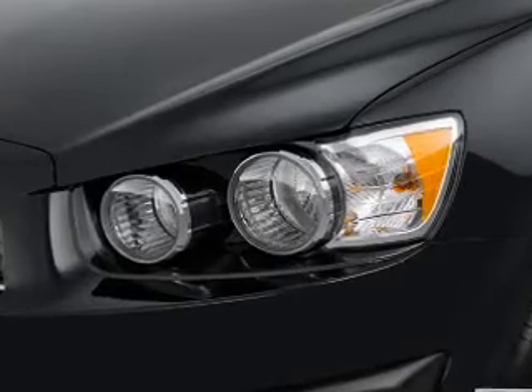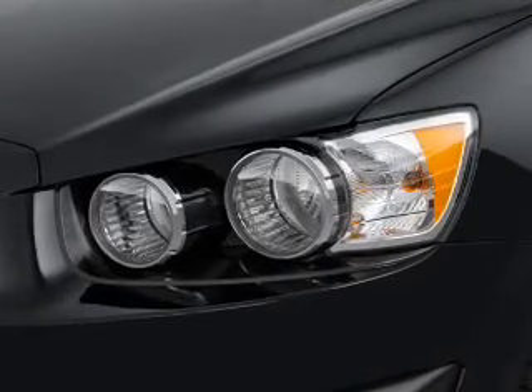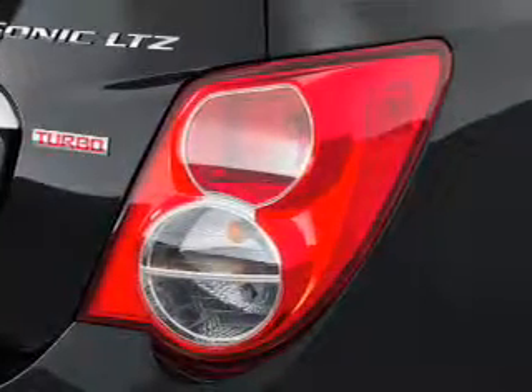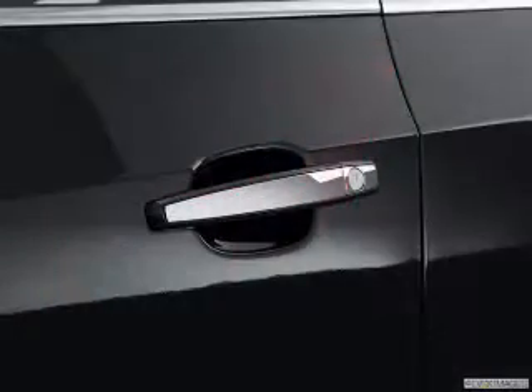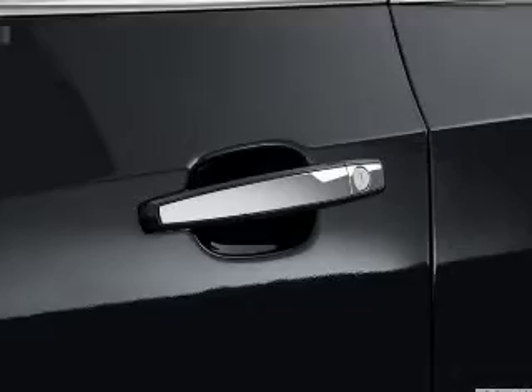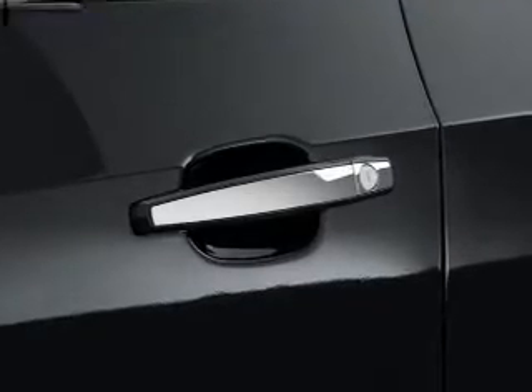The powertrain includes front-wheel drive with a reliable engine connected to a smooth-shifting automatic transmission. Premium wheels give a more luxurious look. Treat yourself to the splendor of a premium sound system. Brake safely with the anti-lock braking system.